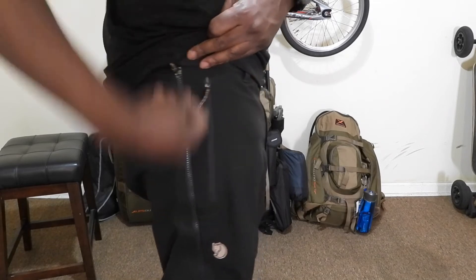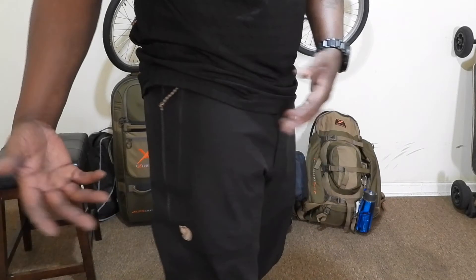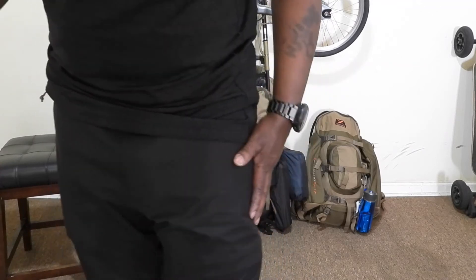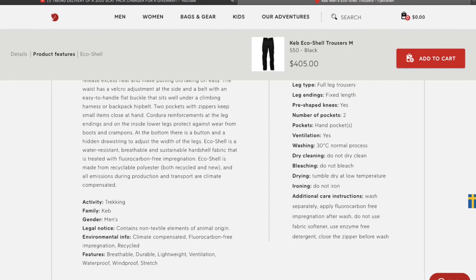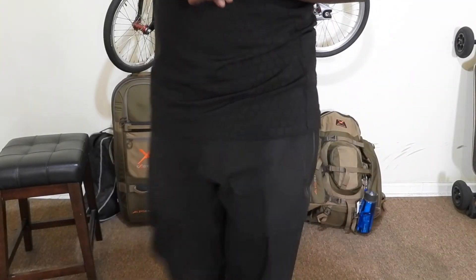It has these zippers right here which actually zip all the way down. That makes it easier to access when you have boots on or something. What I did is try these pants on with some snow boots so you guys can see how it fits since it's definitely made for snow. These pants — the material feels really good.